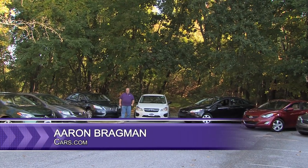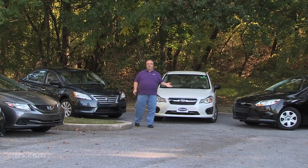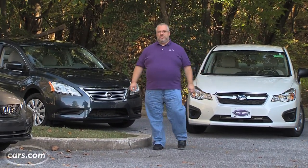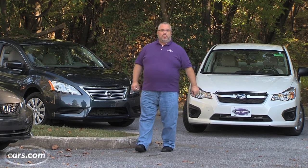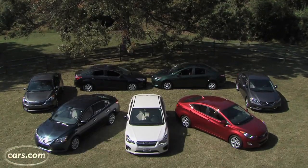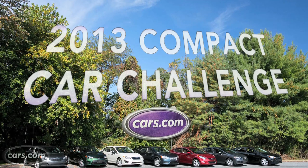I'm Aaron Bragman for Cars.com. If you follow us online, you might think that our days are filled with the latest German sports sedans or expensive Japanese luxury cars — and most days you'd be right. Which is why we try and make it a point to also get into vehicles that the average American can afford. That's what brings us here: we've assembled seven of the top compact cars for the 2013 Compact Car Challenge.